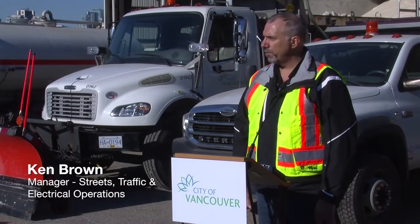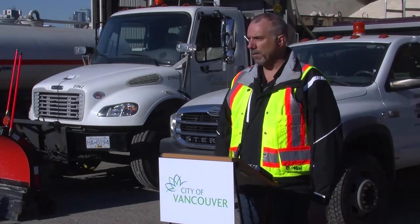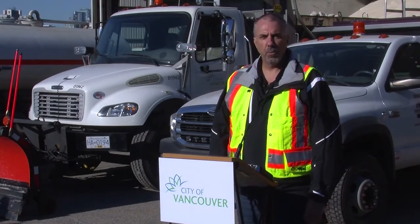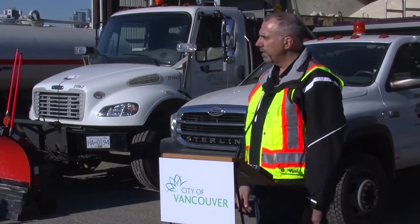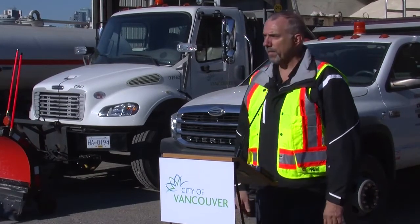My name is Ken Brown, I am the manager of Streets Traffic Electrical Operations. We're here today to give a breakdown of what our winter weather response plan will be, and after that we can talk about the different types of equipment that we have in the background here and what we use them for.